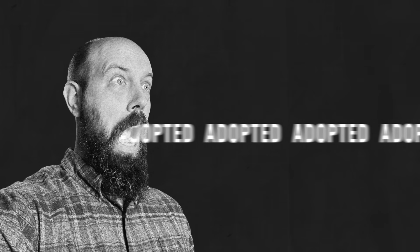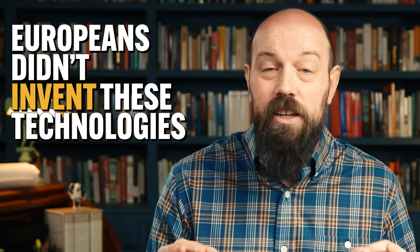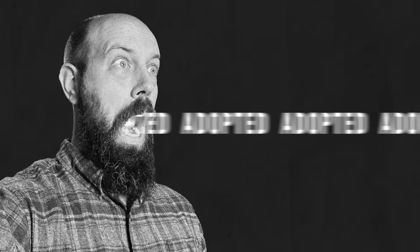That brings me to an exceedingly important point about these technologies that you have to remember. The word 'adopted' keeps flying out of my mouth, and that's not just for poops and giggles. It's very important to understand that Europeans didn't invent these technologies — they adopted them from other cultures. In large part, Europeans were exposed to these tools and innovations through merchant activity along the major trade routes we talked about in Unit 2, and that contact could occur thanks in no small part to the Pax Mongolica.